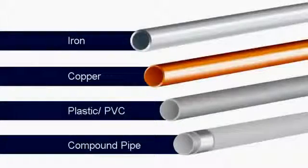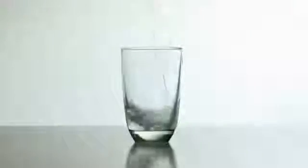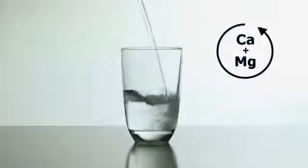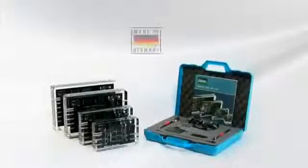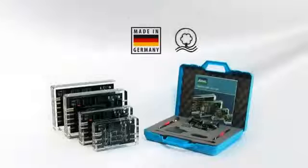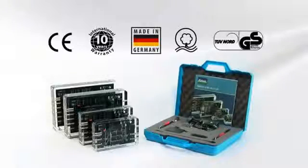Vulcan works on all pipe materials. It doesn't require any chemicals in the water. Vulcan is German-engineered to the highest standards and has been recognized by globally renowned institutions for its quality and safety.